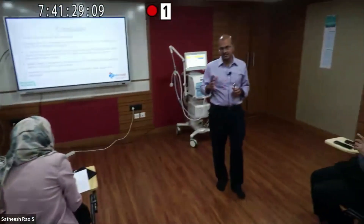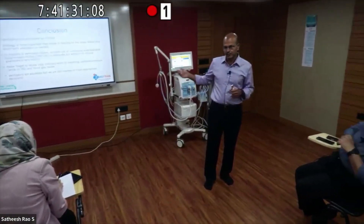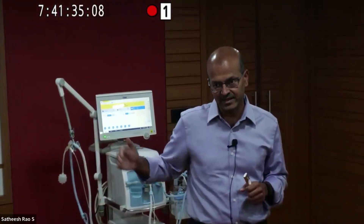Regarding volume guarantee: you need to measure tidal volume appropriately. If the leak is exceeding 40 to 50%, you may not be able to rely on what is being measured, so you would not use volume guarantee beyond 50% leak. Forty to 50% is a gray zone — make the call depending on how the baby is. Leak compensation is automatic, which is why we say up to 50% can be allowed.